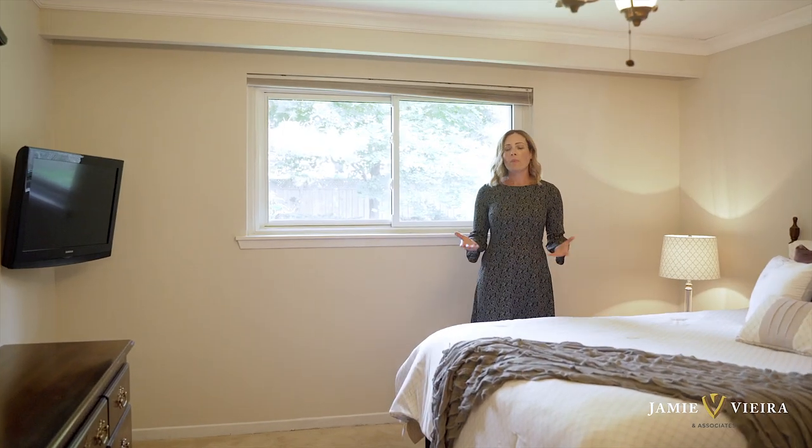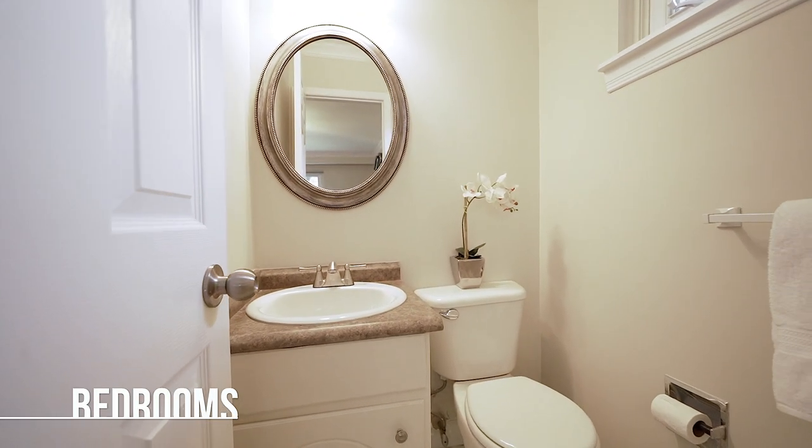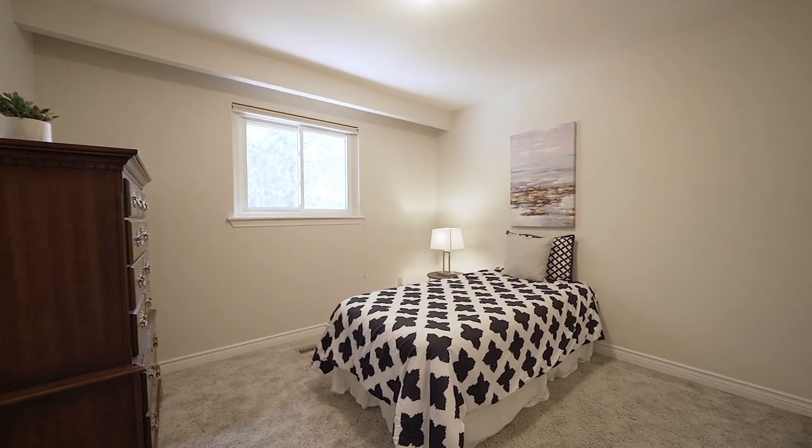Being a bungalow, the bedrooms are situated in the back of the home, offering privacy. All three are generously sized with beautiful natural light, specifically the master bedroom, looking out onto your private tree-lined backyard.